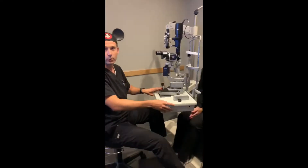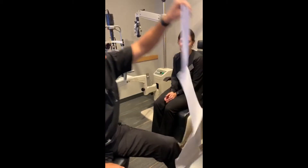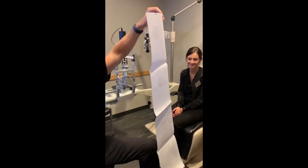Treat dry eye aggressively in your cataract patients, and that means more than just artificial tears. And don't forget about your patients with cataracts who are also taking topical glaucoma drops. We can combine cataract surgery with minimally invasive glaucoma surgeries to further reduce their intraocular pressure and maybe decrease their medication burden.